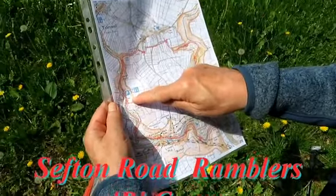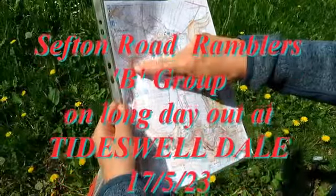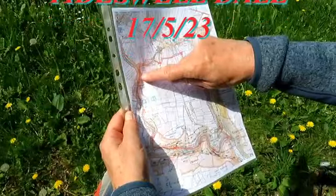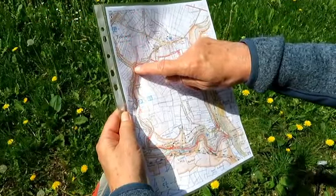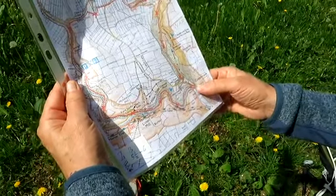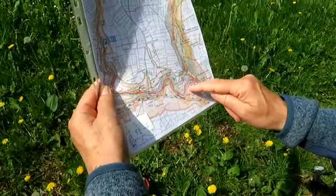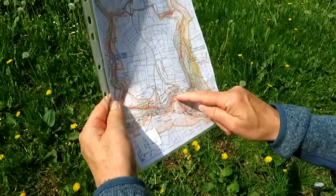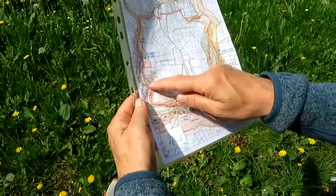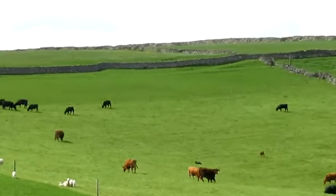Starting from the car park just outside Tideswell, we're heading in a new direction. We're in Tideswell Dale at the moment, going down to Cressbrook, then turning westerly to follow Millers Dale past Lytton Mill. Then we'll be back into Tideswell Dale.